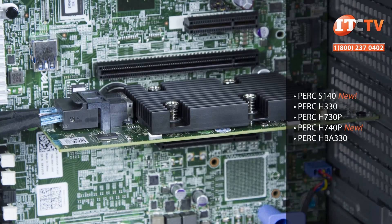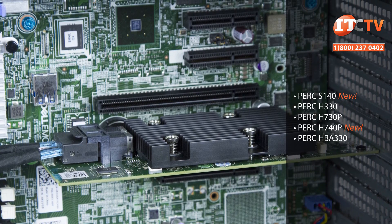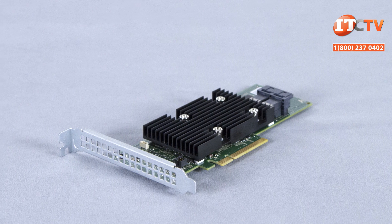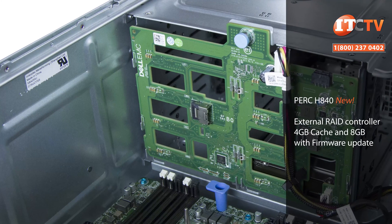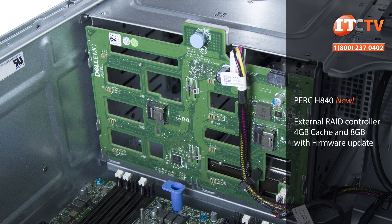Dell has also updated the HD RAID controllers for the new gen 14 servers with an integrated S140 RAID controller and support for more PCIe internal PERC controllers. If you're close to capacity with storage and performance is taking a hit, you can install the new and improved PERC H840 external RAID controller offering 12 gigabit per second data transfer speeds and 8 gigabyte non-volatile cache memory, ideal for external storage enclosures running SAS SSDs.